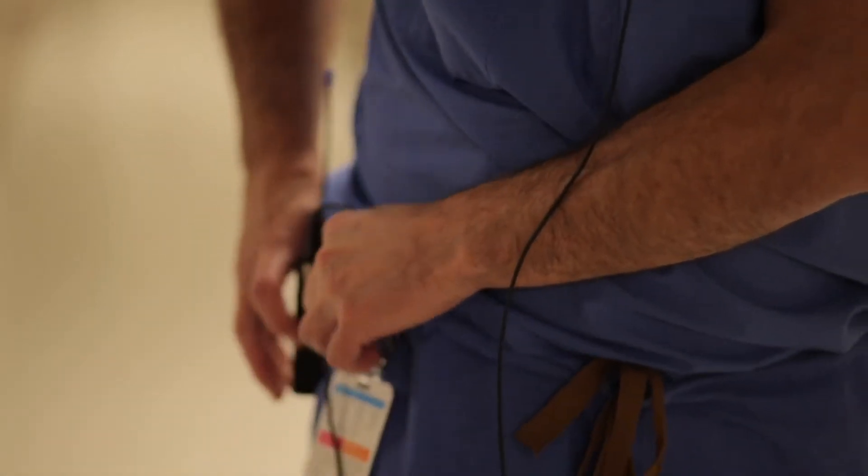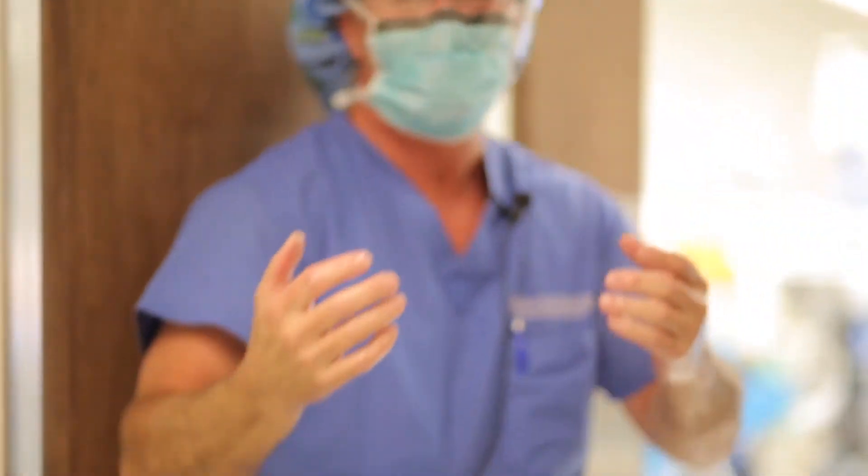With the direct anterior approach, since we don't cut the muscles and tendons, the recovery can be much quicker. There's no restrictions, no precautions, which is much more convenient for patients. Simple things like bending down to tie your shoes, worrying about sitting in a low seat, getting in and out of the car — those things are much simpler with this approach.